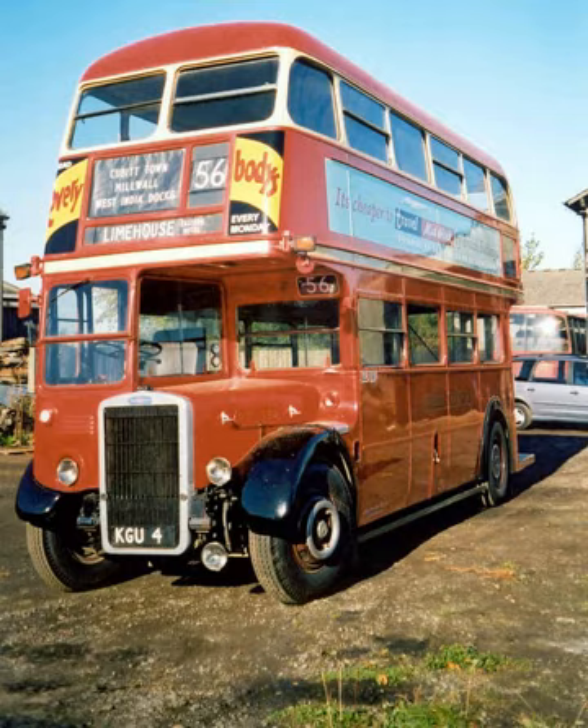In June 1953, RTL 1459, along with AEC Regent III RT 3710, was shipped to Switzerland and displayed at a trade fair in Zurich and a similar event in Malmö. During its visit it operated services in Zurich, Geneva, Lucerne and St. Gallen.